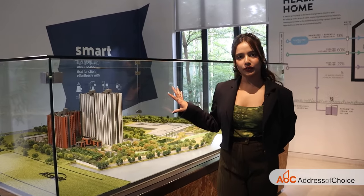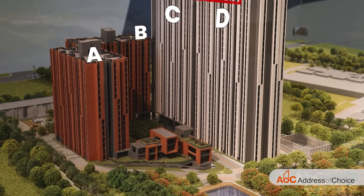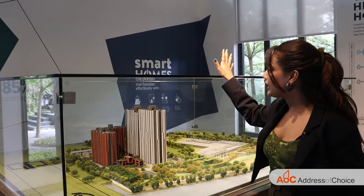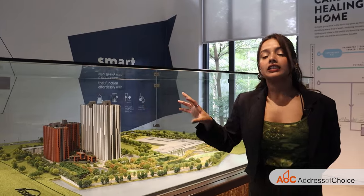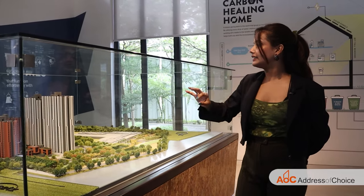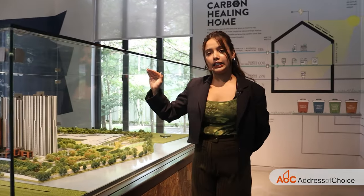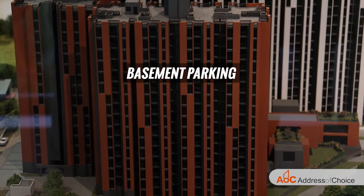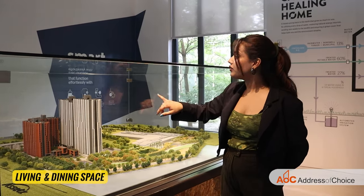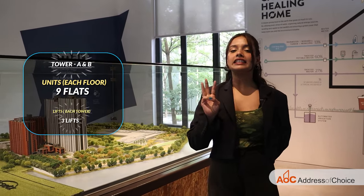Now let's talk about the specifications of phase 1. We have four blocks: A, B, C and D. Blocks C and D are already sold out, and we have inventory only in A and B. The apartment sizes in phase 1 are smaller than what we'll have in phase 2, and the configurations available are 2 BHKs and 3 BHKs. Regarding elevation, we have basement parking, stilt parking, and visitors parking. Towers A and B have 15 floors, with a total of nine units on each floor and three lifts per tower.